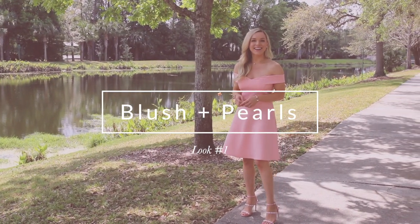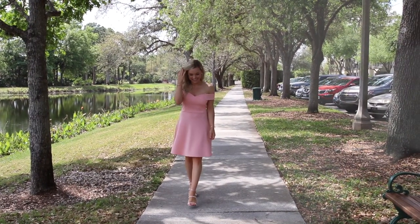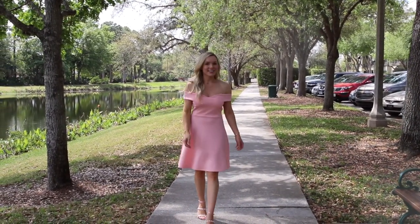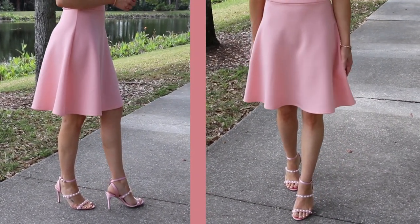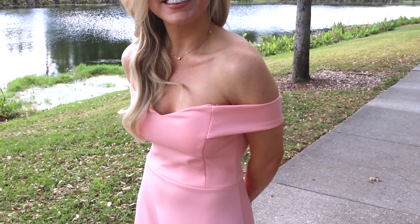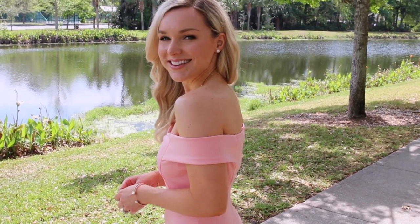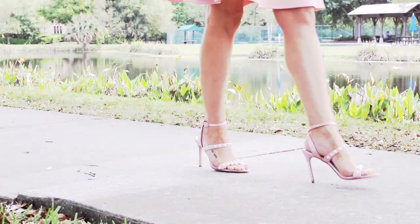Here's the first look. This blush off-the-shoulder dress is elegant but still fun — I think it would be perfect to wear to a spring wedding. The fabric is kind of stretchy and gives a little, making it nice and comfortable, and the fit-and-flare silhouette is really flattering. It has padding in the top too. I paired it with pearl-embellished heels, but they're no longer available — I'll try to find a similar option and link them below for you guys.